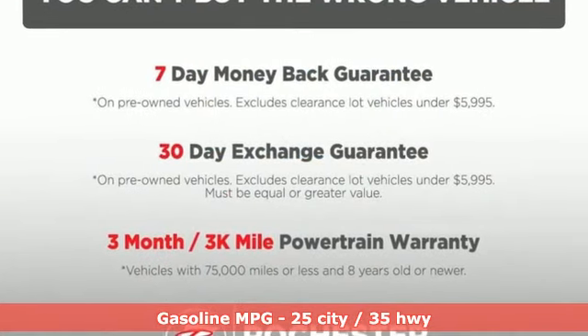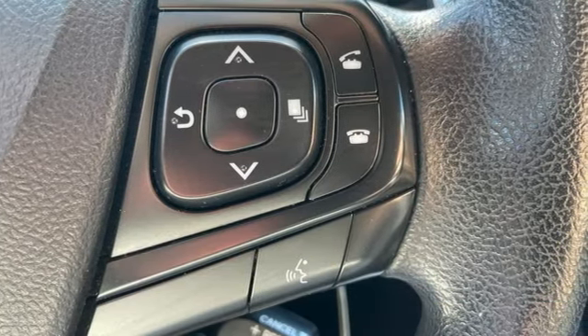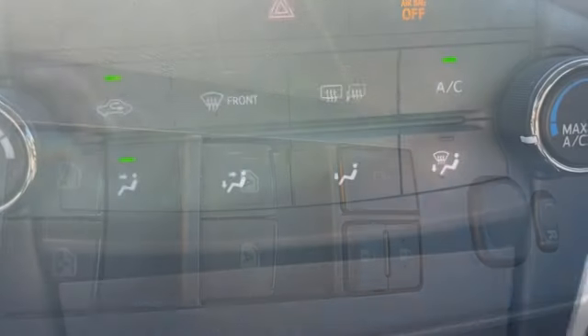The roomy interior is ready for you to command. With Entune audio with a touchscreen display, Bluetooth and a power driver's seat, the rear-view camera makes parking and backing up easier than ever.